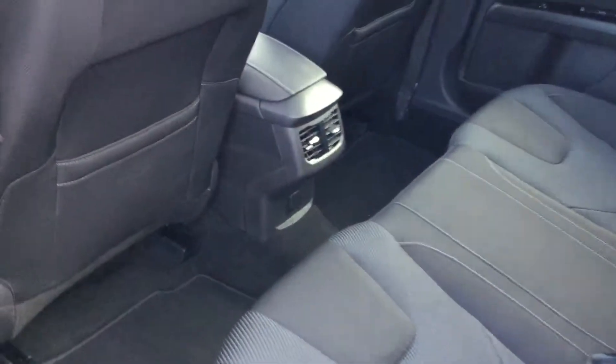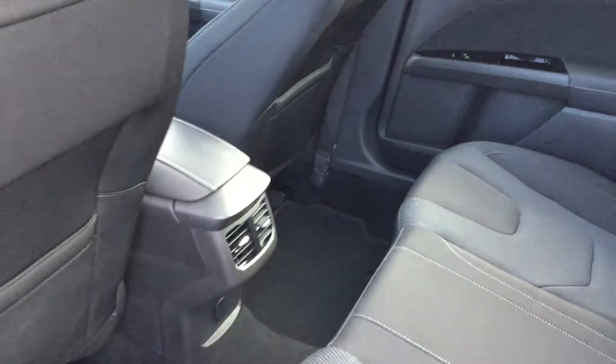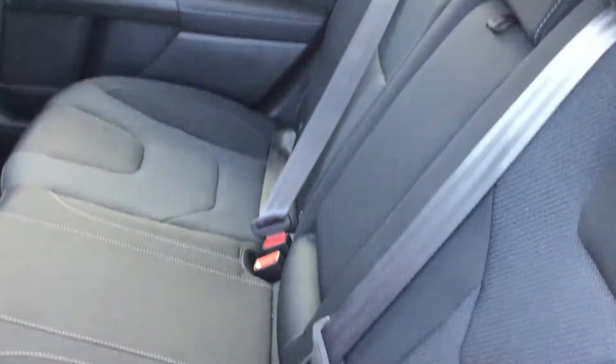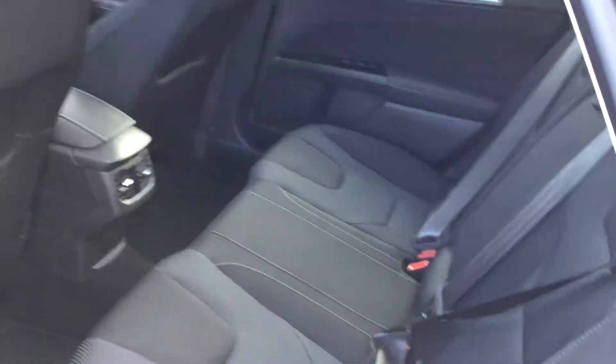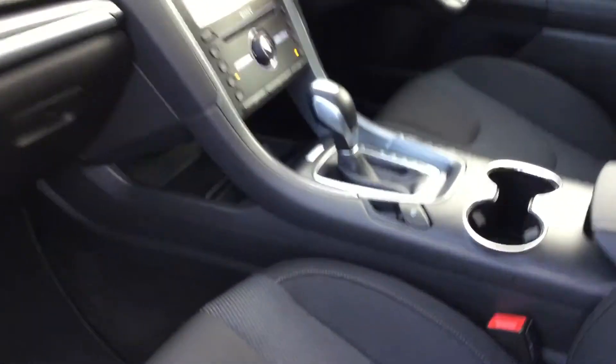Just going to show you in the back — absolutely acres of space as you can see for passengers in there. It has got the ISOFIX child seat anchor points on both rear seats, and there's a generous centre seat also. There's a 12 volt power supply in the back, coming through into the inside.